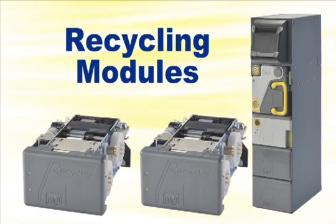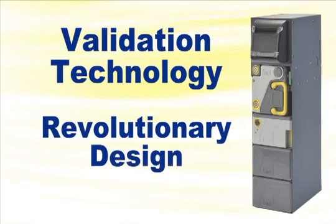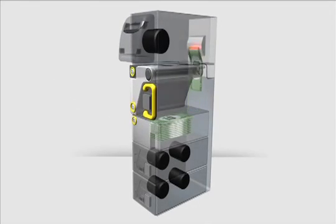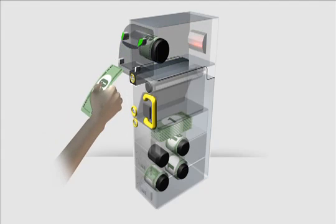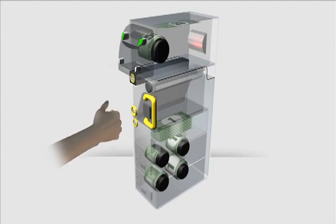This ambitious undertaking is made possible through the application of MEI's validation technology into a revolutionary design. The BNR is loaded with float by inserting the loader. The notes are validated and the recyclers are primed. Additional notes remain in the loader until they are needed to replenish the recyclers. Notes passing through the inlet are validated, and high denomination notes are held in escrow.